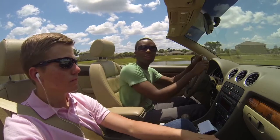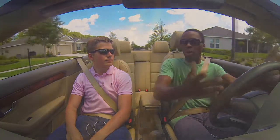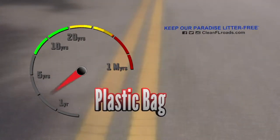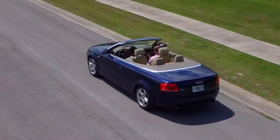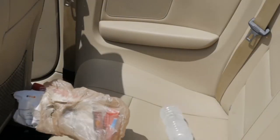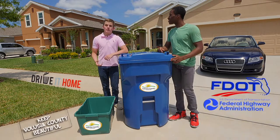Whoa! Why did you throw the trash out the window? Don't you know how long it takes litter to decompose? A cigarette butt takes one to five years. A plastic bag, 10 to 20 years. A glass bottle, a million years. You're right — we should start caring more about the environment. Let's stop litter now. Keep Volusia County beautiful. Put litter in its place.